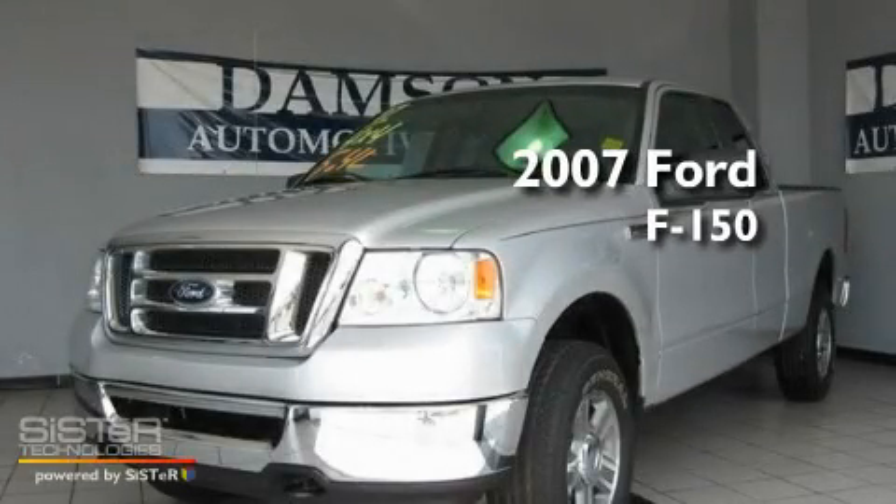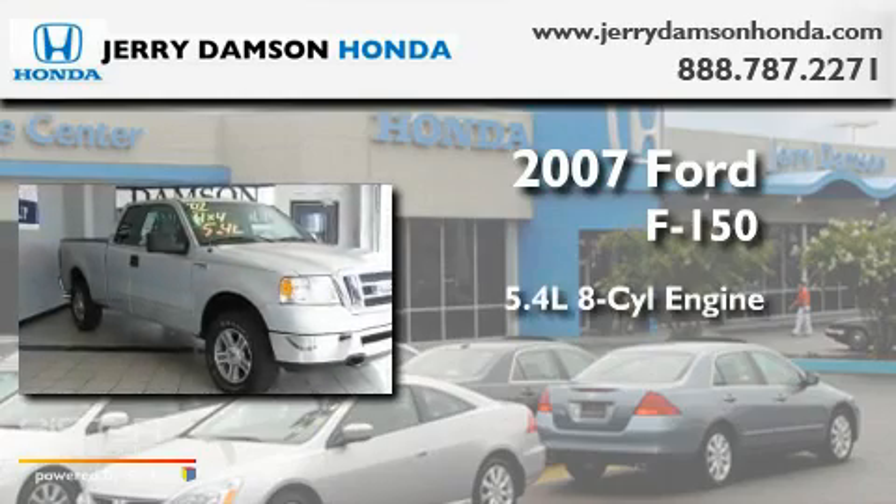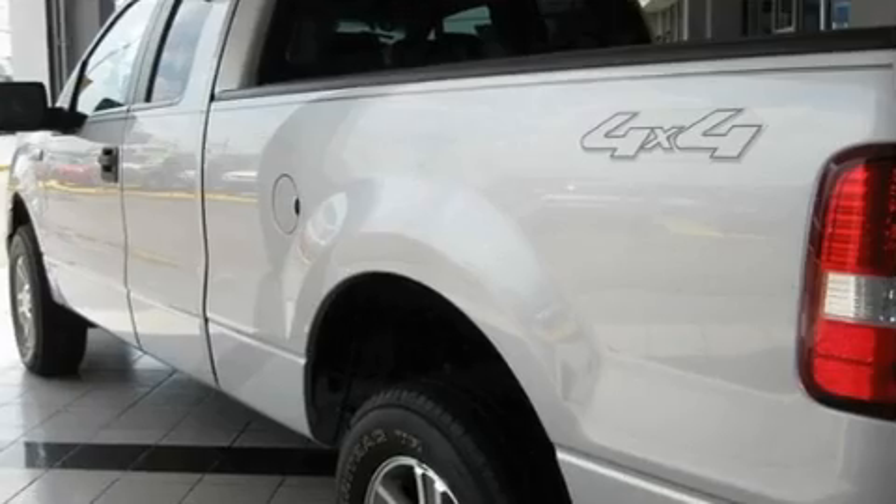This is a 2007 Ford F-150. It features a 5.4-liter, 8-cylinder engine, a 4-speed automatic transmission, and 4-wheel drive.